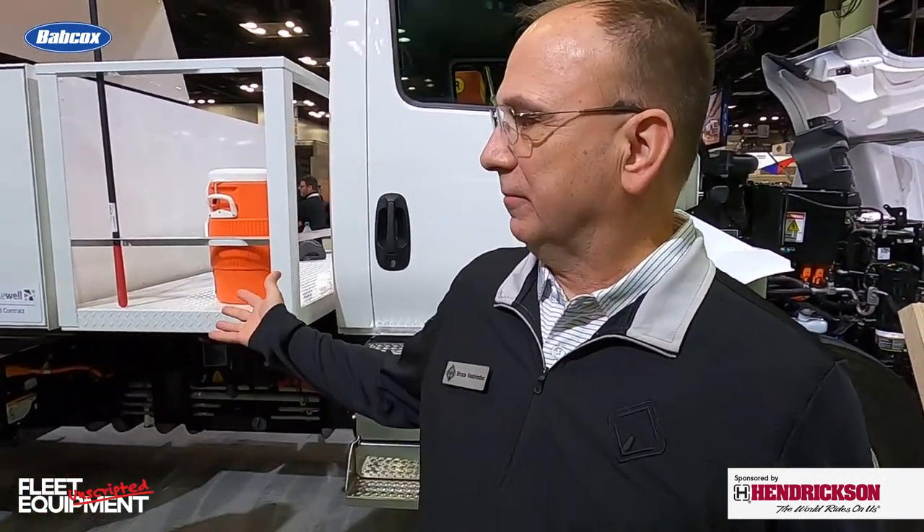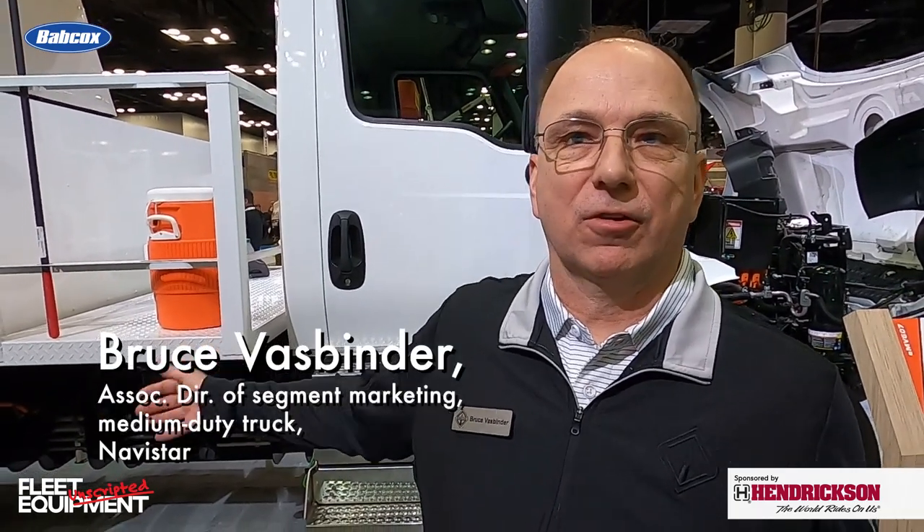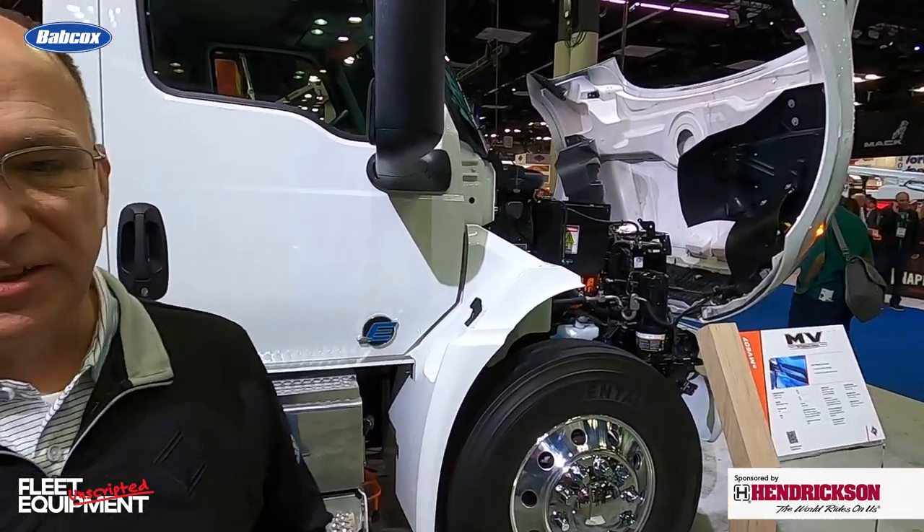We've got the International EMV — it's been a while since we've checked in with the product. Can you give me an update and maybe walk me around the truck? We brought our EMV Tree Care truck to this 2023 NTEA Work Truck Show. What we have behind us is our 210 kilowatt-hour EMV. It has a range of approximately 130 to 180 miles based on driving duty cycle and temperatures.